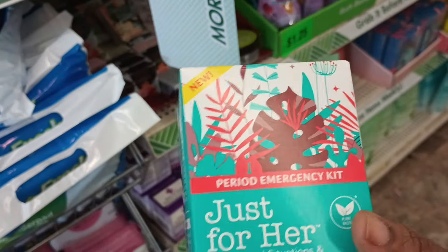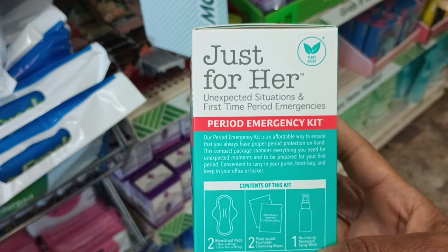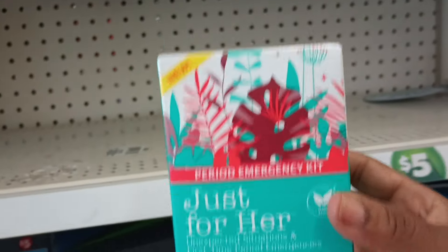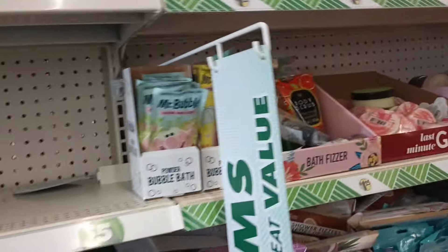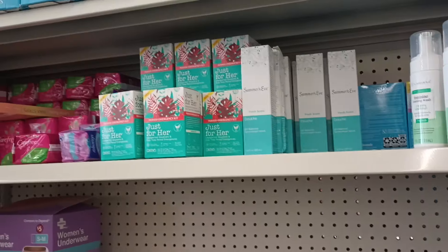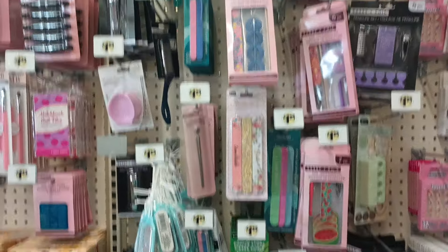What is this? I noticed this packaging — I've seen a couple items by Just for Her, but this is new, this is different. It says 'The Unexpected' — it is an emergency kit for that special time of the month. And I believe it's $1.25, it does say new. I think that is so cool — great to put in a teen's backpack because things happen. They also have the Just for Her wipes and the aloe.